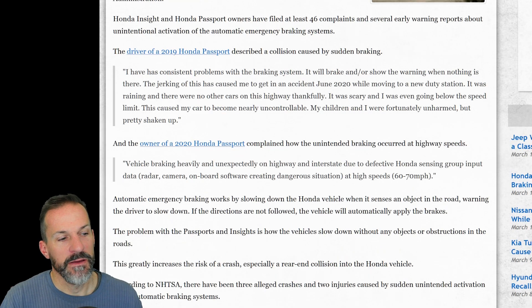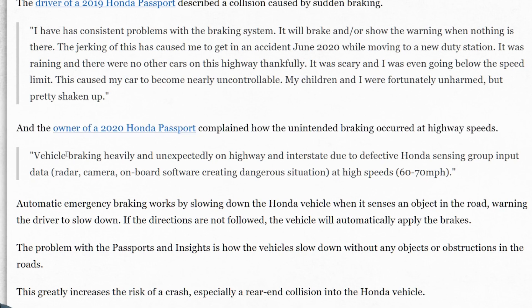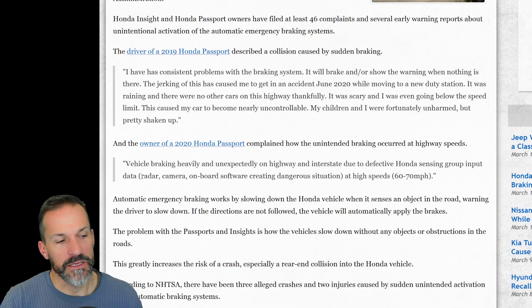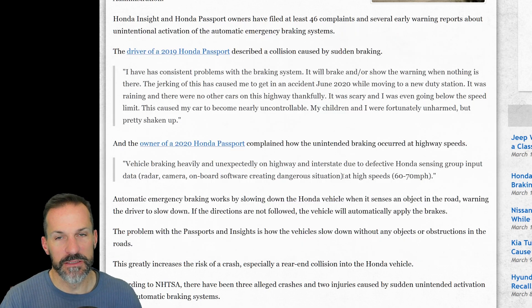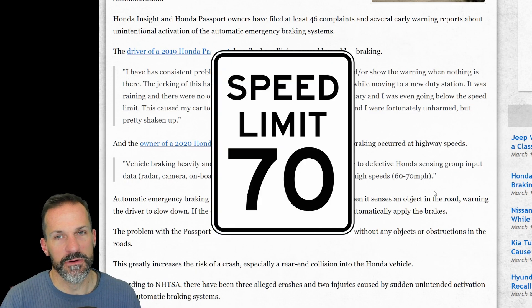The owner of a 2020 Honda Passport complained that unintended braking occurred at highway speeds. The vehicle was braking heavily and unexpectedly on the highway and interstate due to defective sensing group input — sensors like radars and cameras, and onboard software creating a dangerous situation — basically trying to figure out if there's something in front of you. The crazy part is this happened at 60 to 70 miles an hour.